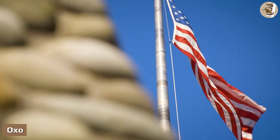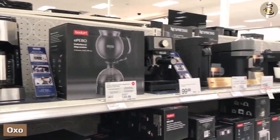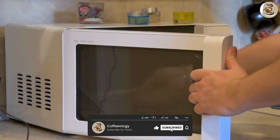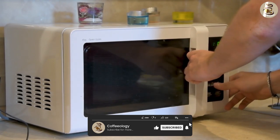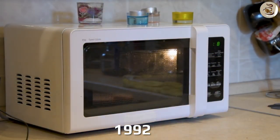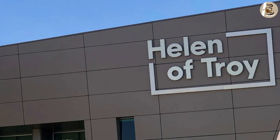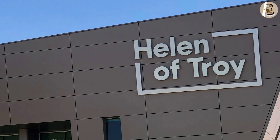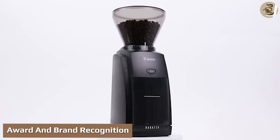OXO is also an American kitchen appliance company. In 1990, Sam Farber and John Farber founded this brand. The company has been highly focused on designing more comfortable cooking tools with better grips since its beginning. General Housewares Corporation purchased OXO in 1992; however, the company was later owned by Helen of Troy Limited as a subsidiary.